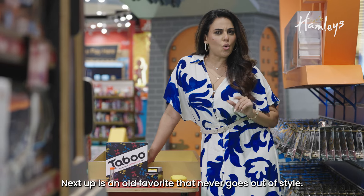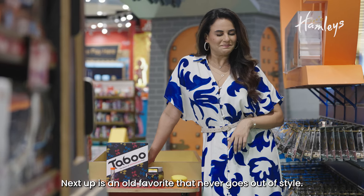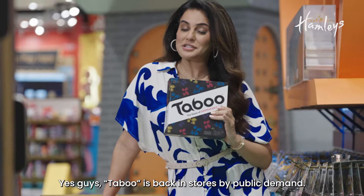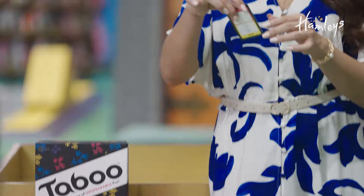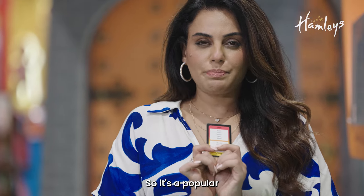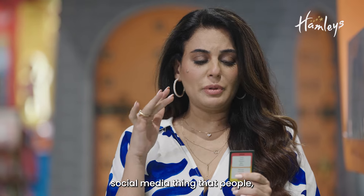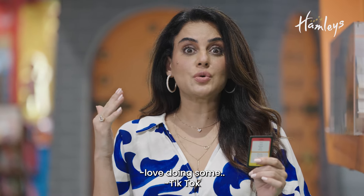Next up is an old favourite that never goes out of style. Yes, Tabin is back in stores by popular demand. It's a popular social media thing that people love doing — TikTok.